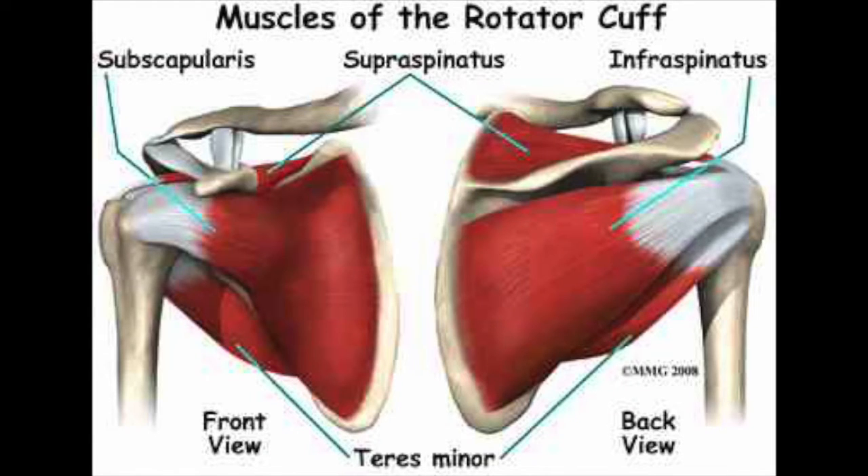These muscles are called the rotator cuff and they consist of the supraspinatus, infraspinatus, teres minor, and subscapularis muscles, which all have their own different roles in securing the glenohumeral joint.